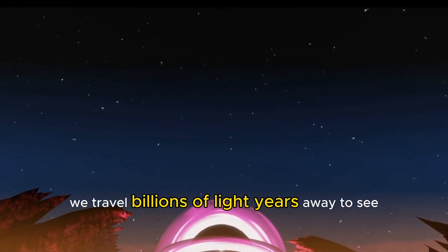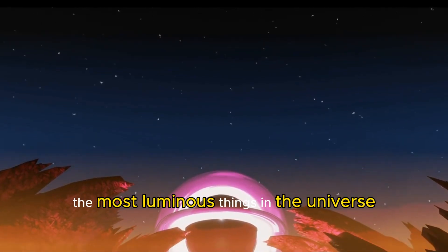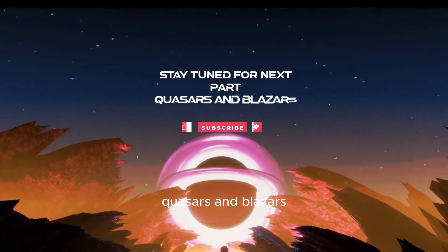We travel billions of light-years away to see the most luminous things in the universe: Quasars and Blazars.